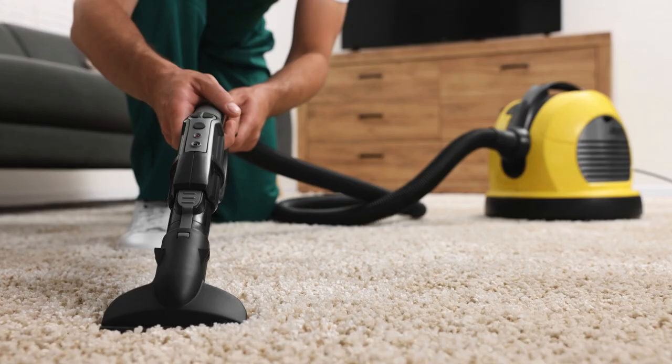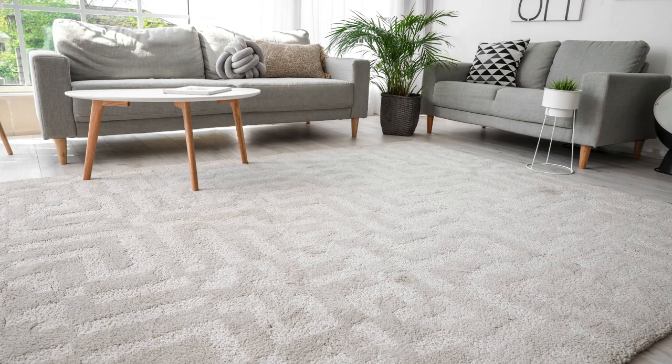After deep cleaning, allow the carpets to fully dry before walking on them. This will ensure that they look and feel fresh and clean. Bring your carpets back to life with the art of deep cleaning — say goodbye to stains and dirt, and hello to fresh and clean carpets.